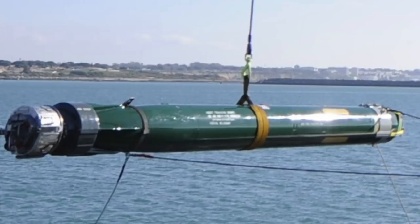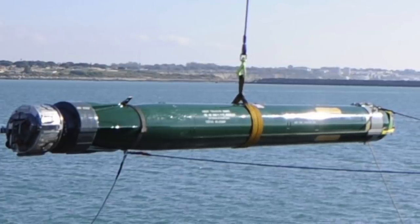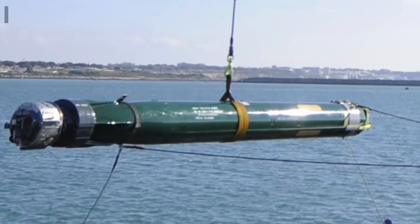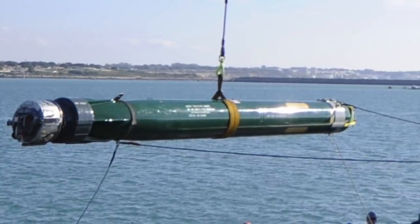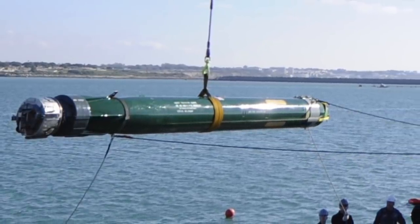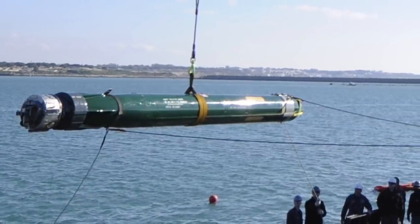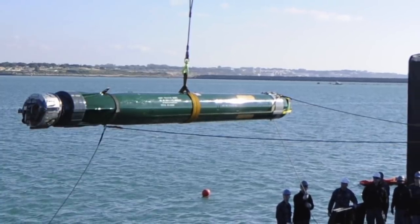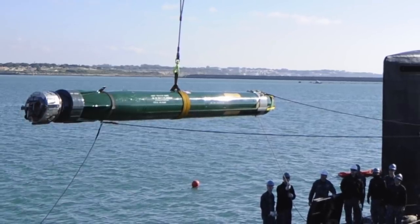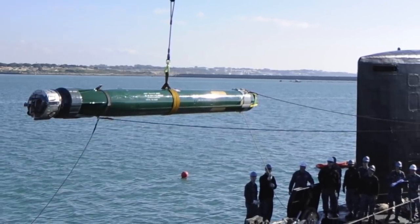Ohio-class submarines are armed with four 21-inch tubes capable of launching Mk 48 torpedoes. The Mk 48 has a range of 50 km (31 miles) and a 650 lb (290 kg) high-explosive warhead. However, these are intended primarily for self-defense. A ballistic missile submarine's job is to lie as low and quiet as possible, denying rivals any means of tracking its movements.